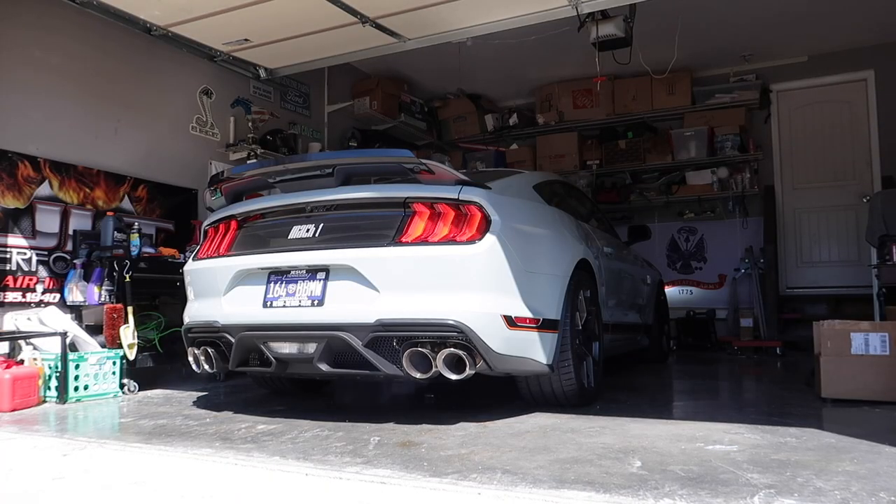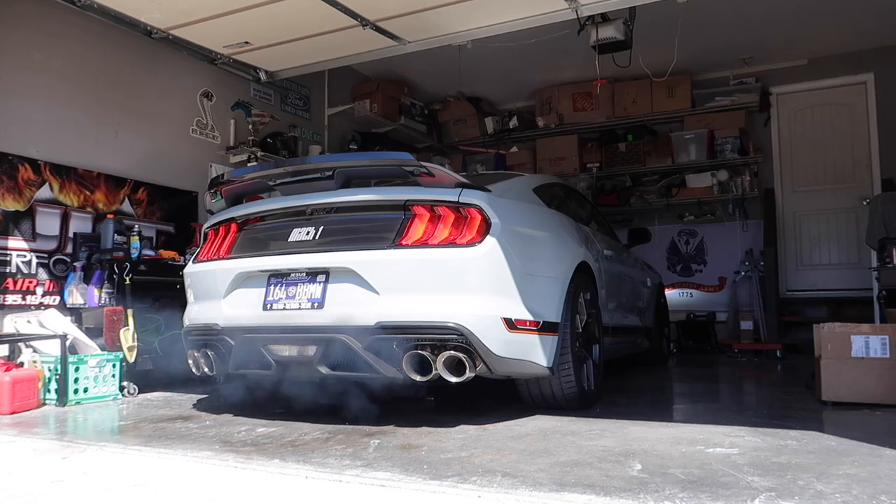If you missed the last video, that is the Corsa double X-pipe with the factory Mach 1 mufflers. So I know what we're going to do this video — we're going to talk a little bit about boost. 758 miles on a brand new Mach 1 and you're talking about boost — yeah, I guess that's where we're going to start.